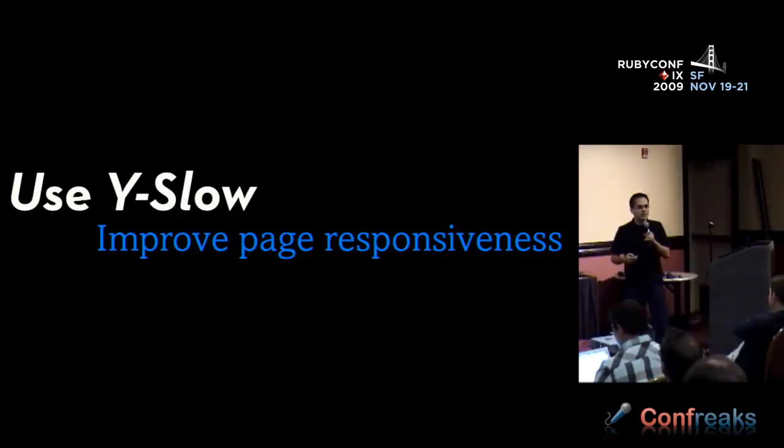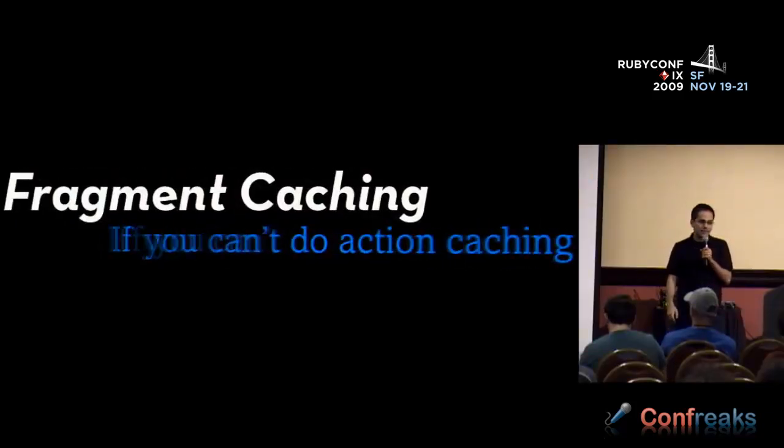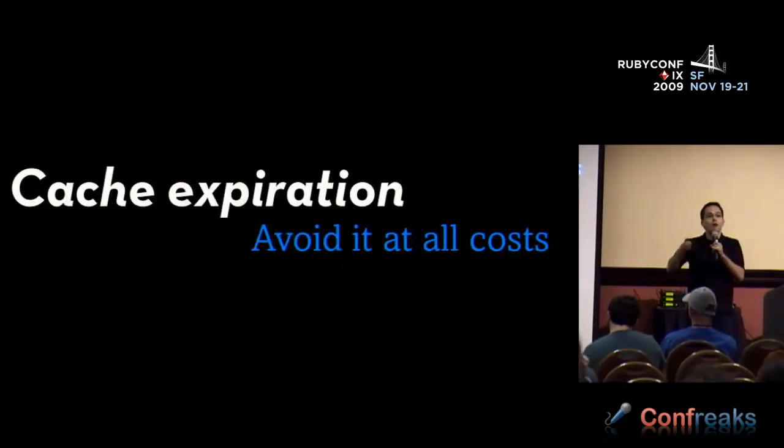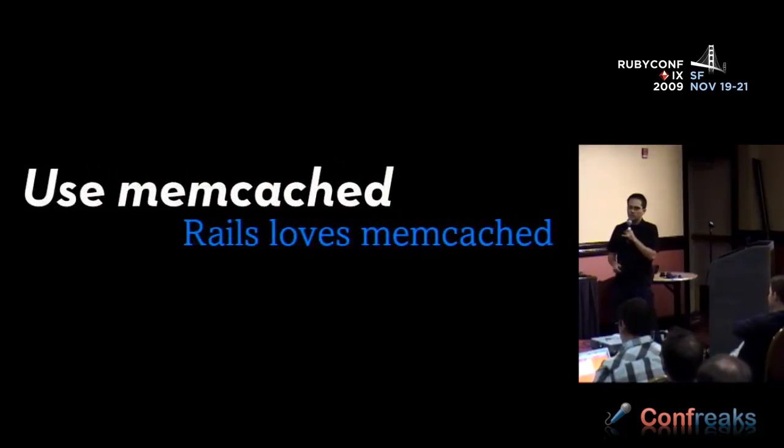First, the first thing you want to do to scale your Rails application is work on page responsiveness — this is front-end responsiveness. Install YSlow, get it running on your page, and optimize using what it tells you, like compressing your CSS and JavaScript files together. Next, page cache as much as you can. If you can't do that, do action caching. If you can't do that, fragment caching. Then object caching. Cache expiration sucks in general — avoid it as much as you can. Luckily, Rails comes with all this built in and is very friendly with memcached. With memcached, if you program in a certain way, you never have to worry about cache expiration.